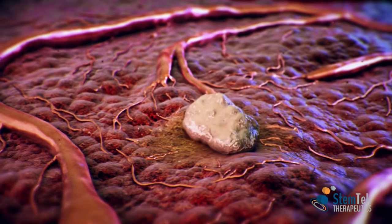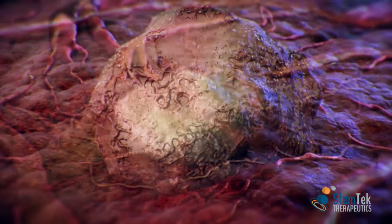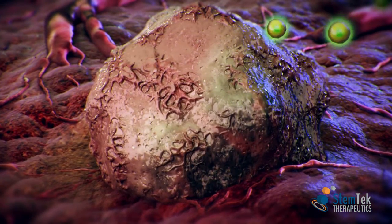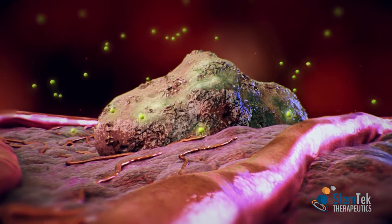Tumors are composed of heterogeneous groups of cells with unpredictable characteristics. Some grow in fast, uncontrolled, and disorganized manners. These are the current target for chemo and radiotherapies.